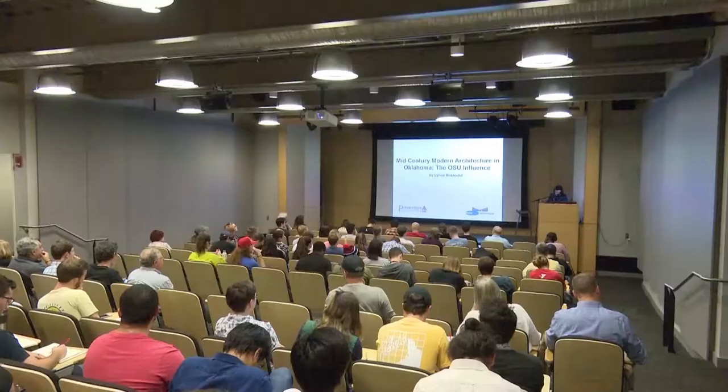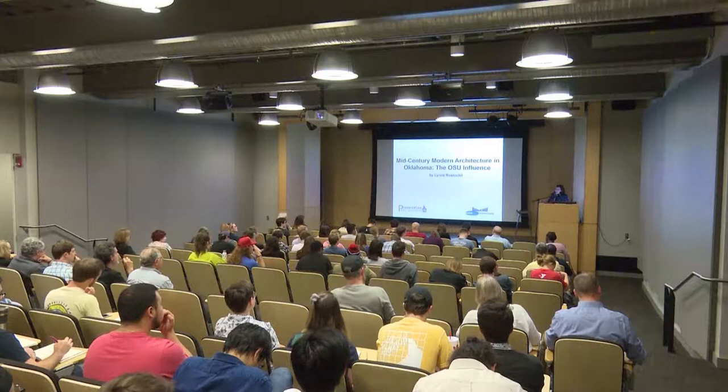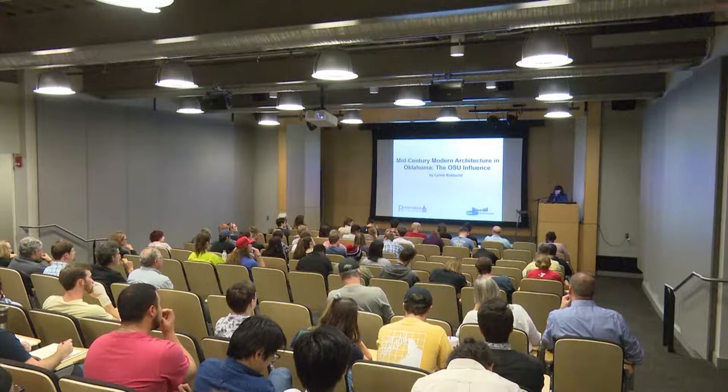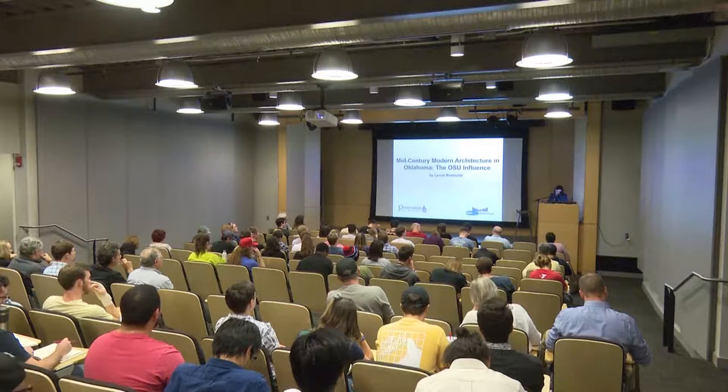I know some of you were able to attend that. Also, in that same year, she co-founded with friends the Okie Mod Squad, an organization that celebrates all things mid-century modern. In 2017, that organization received a special honor award from the Central Oklahoma Chapter of the AIA, the American Institute of Architects, especially for its contributions to the community. She serves on the boards of the Oklahoma City Foundation for Architecture, the Art Space at Untitled, and Preservation Oklahoma.